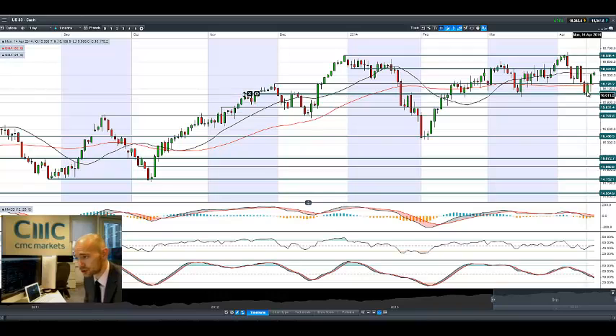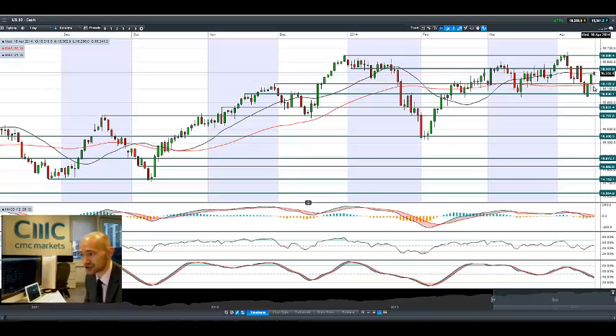Looking at this huge mass rebound over the last three sessions — a huge turnaround. Yesterday we were massively negative, a huge candle, and again today we're capped by the 21-period SMA. But all of a sudden 16,401 has come out of nowhere and that's the next potential resistance to have a look at.